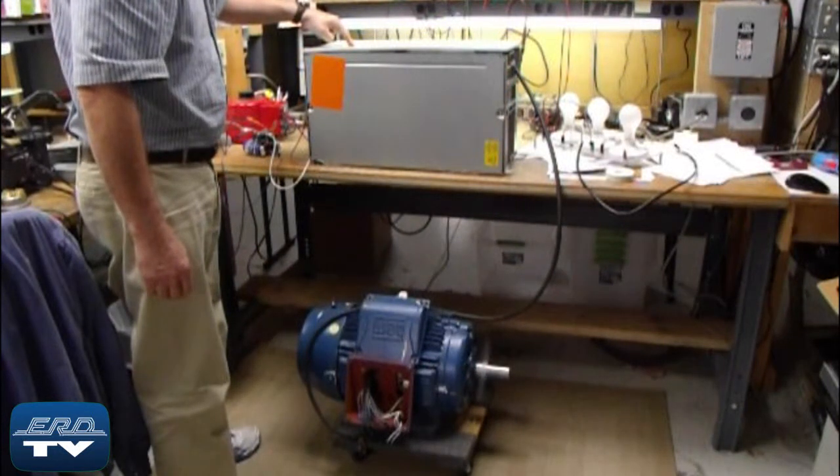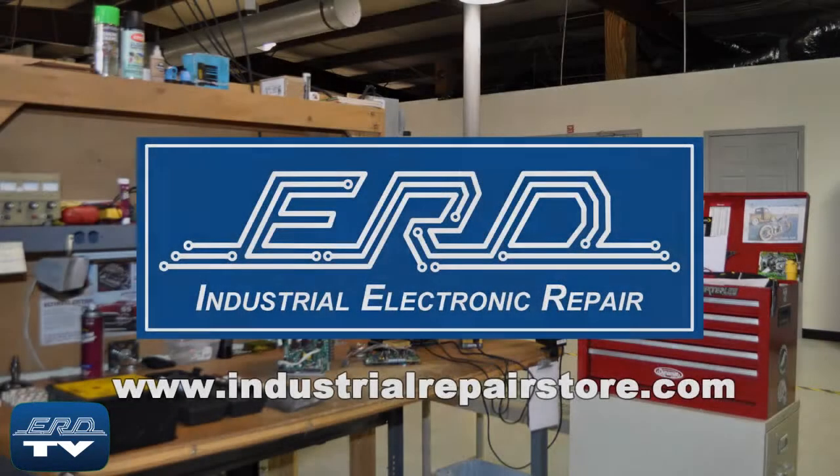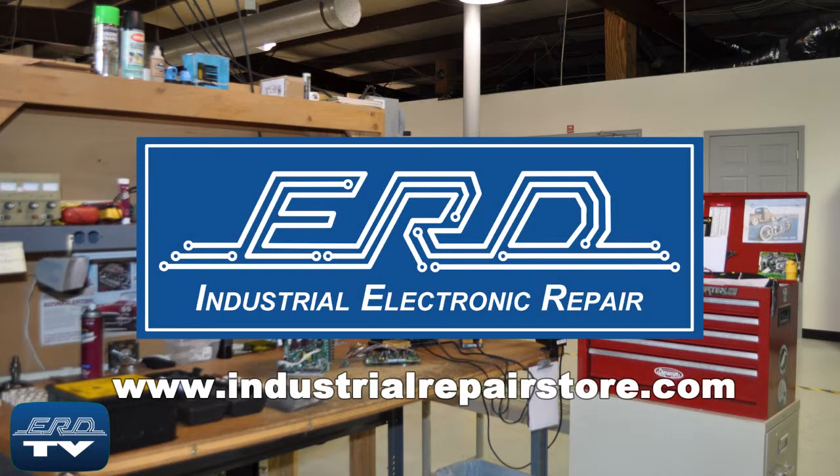After we repair the unit, extra steps are taken to fully document the repair and to ensure proper operation for our customers. At ERD we can repair your industrial electronic equipment, preventing a costly replacement and extended downtime.